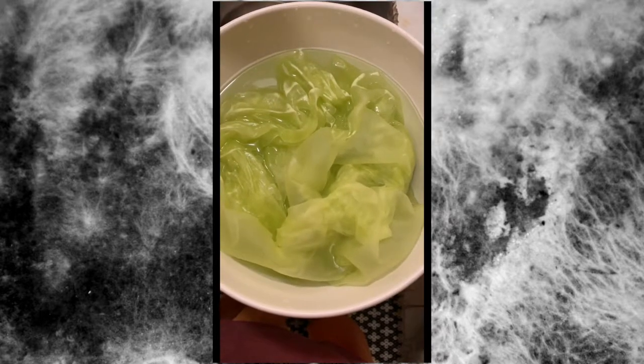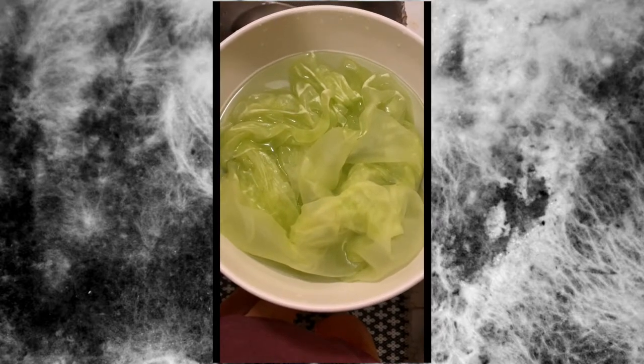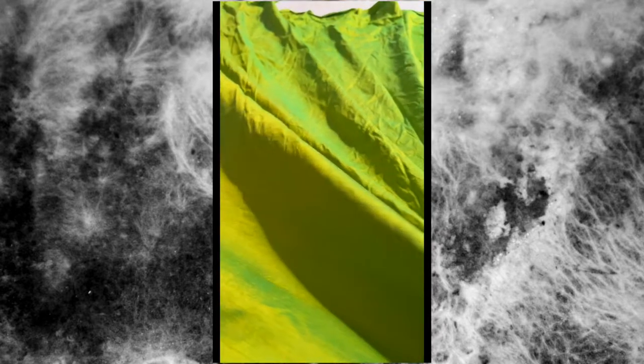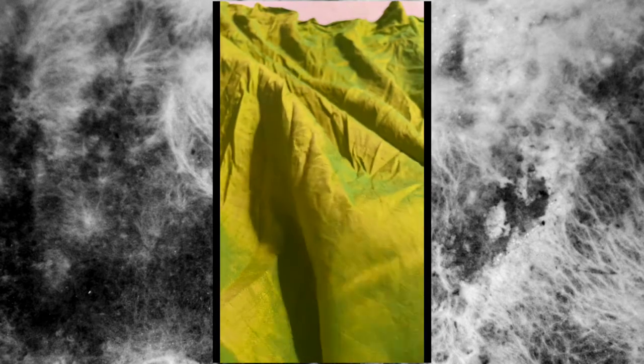For the top, I'm working with a light green silk organza that looks a lot like cabbage. For the bottom, I'm using a chartreuse silk shot that has a different color warp and weft thread, giving it a shimmery, iridescent color shift.